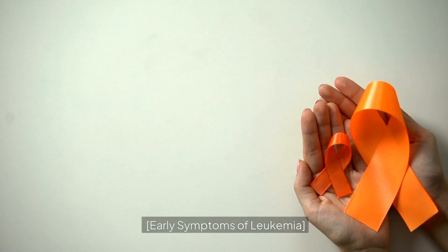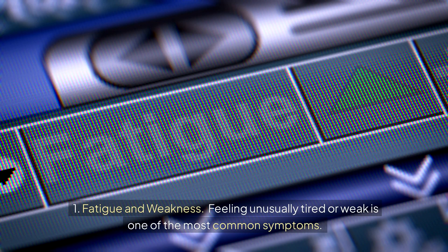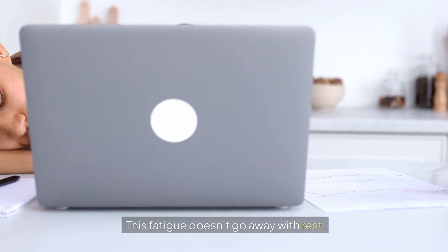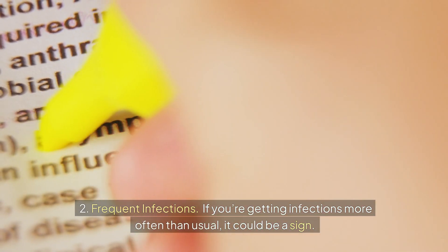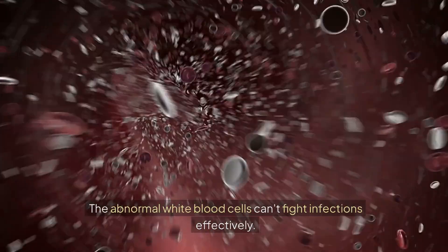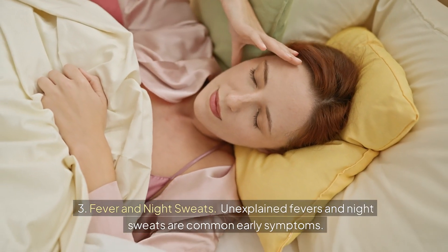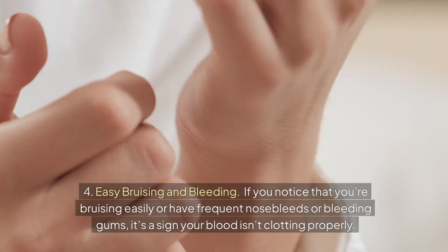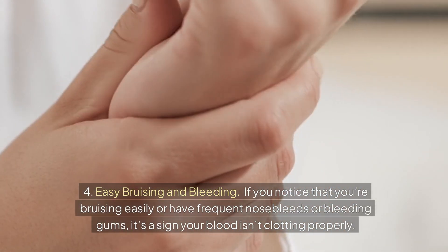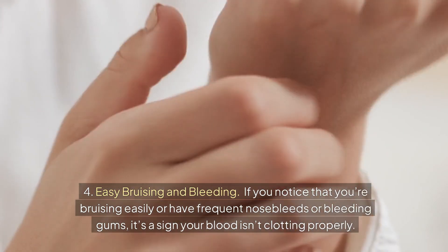Early symptoms of leukemia. 1. Fatigue and weakness — feeling unusually tired or weak is one of the most common symptoms, and this fatigue doesn't go away with rest. 2. Frequent infections — if you're getting infections more often than usual, it could be a sign, as the abnormal white blood cells can't fight infections effectively. 3. Fever and night sweats — unexplained fevers and night sweats are common early symptoms. 4. Easy bruising and bleeding — if you notice you're bruising easily or have frequent nosebleeds or bleeding gums, it's a sign your blood isn't clotting properly.